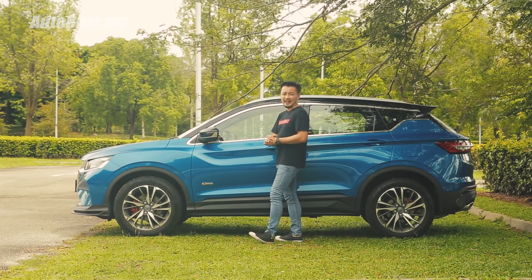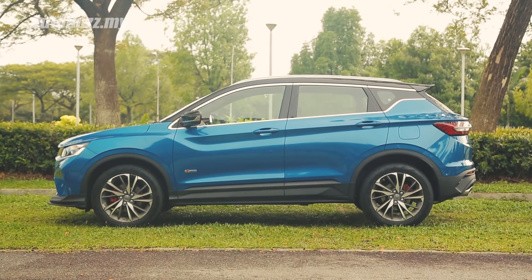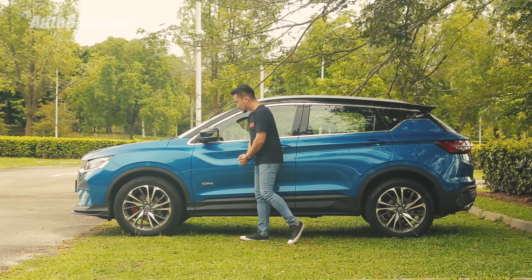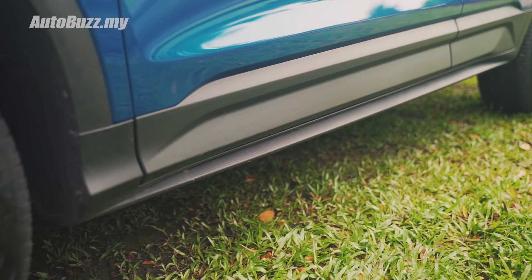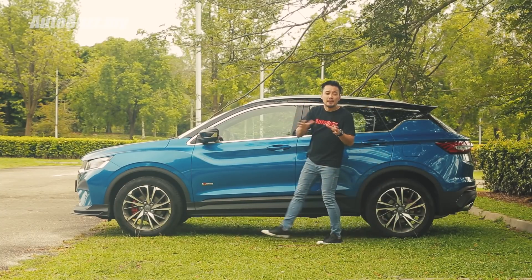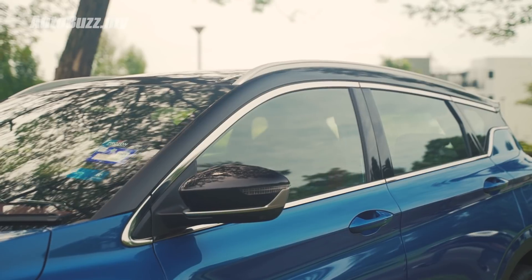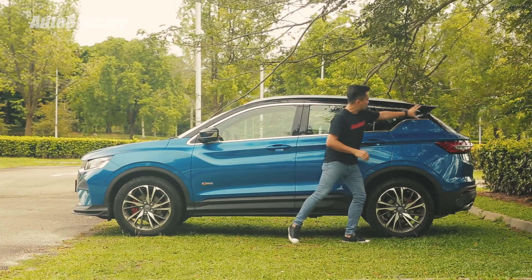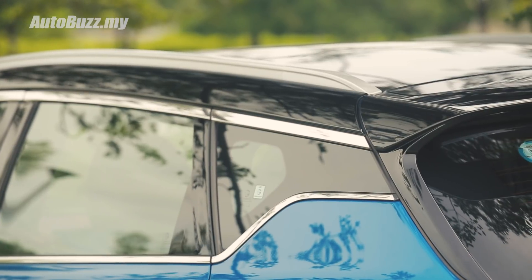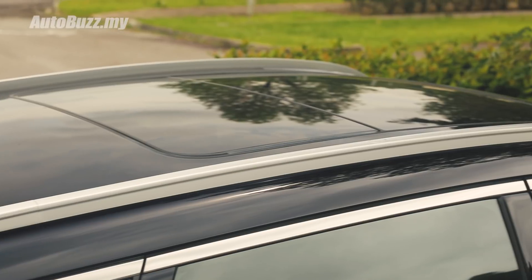This badge on the side will be the first to go once you take delivery of the car. It looks out of place — it can go on the tailgate but not on the side. Chrome beads on the side mirrors, carbon fiber look on the bottom side skirts. This blacked-out roof tells everybody you're driving the top-of-the-range flagship variant, with a floating roof design — which I think is kind of overused. You see it on the Xpander, the Almera, and a lot of other cars. These roof rails look like the ones from the XC90 — sleek.